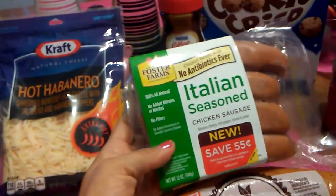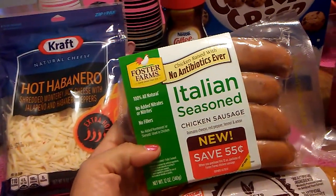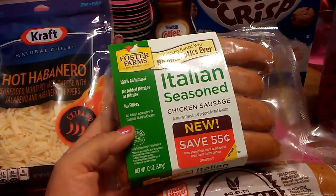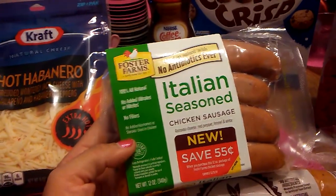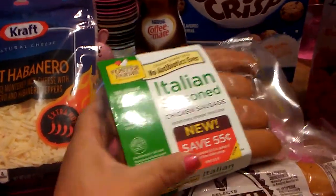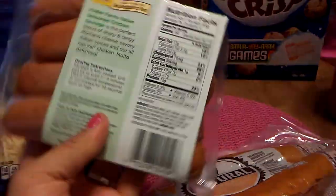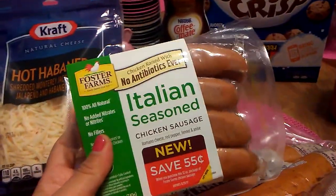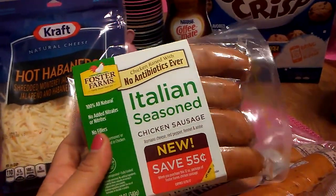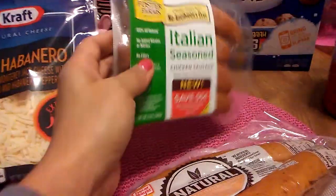The next thing I found was Foster Farms Italian Seasoned Chicken Sausage. It's 100% all natural, no added nitrates, no fillers, no added hormones, and I even got a coupon. I picked up just one — they were actually just stocking as I was leaving. The expiration date on this is July 11th, but I'm fine with that because it's going in the freezer.